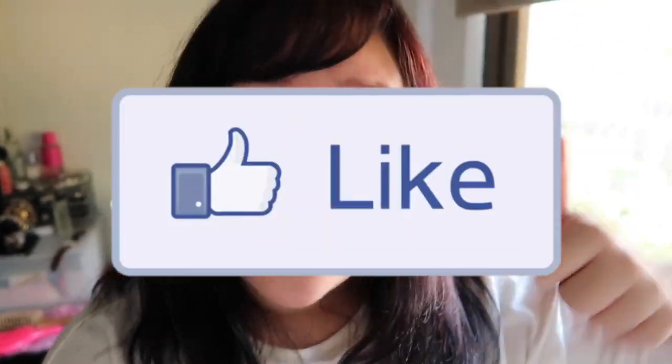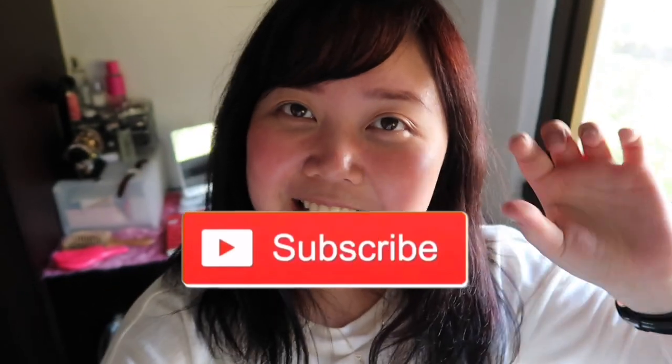Ang taray! Okay, so thank you guys for watching. Please give this video a thumbs up, subscribe to my channel if you haven't, and click the bell icon to get notified whenever I post something. I hope you guys like this video. See you on my next one. Bye!